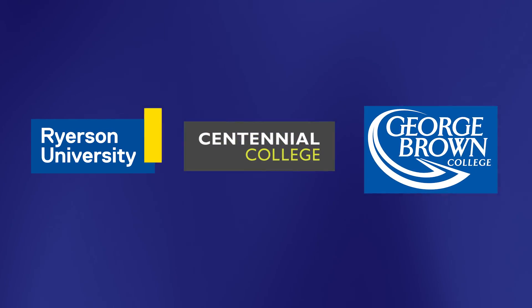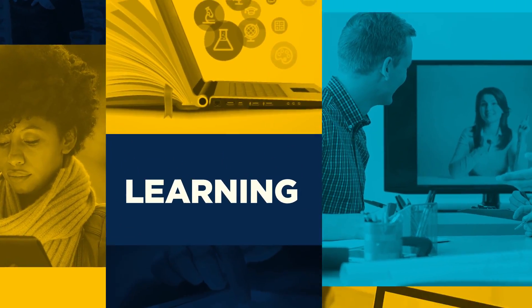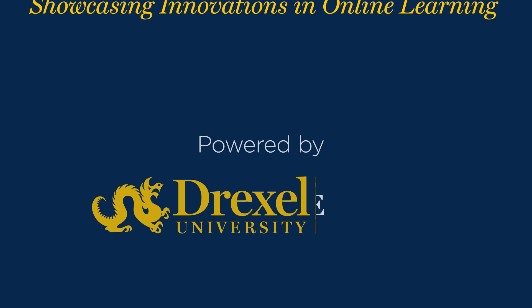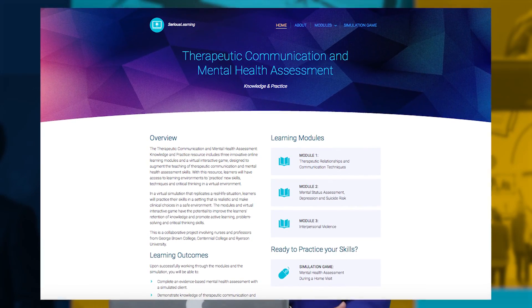Together, Toronto-based Ryerson University, Centennial College, and George Brown College created realistic scenarios to replace the need for live clinical simulations. They created three self-study modules to teach foundational therapeutic communication and mental health assessment skills using a simulation game for learners to apply principles learned.